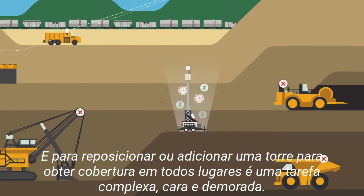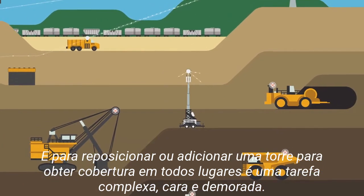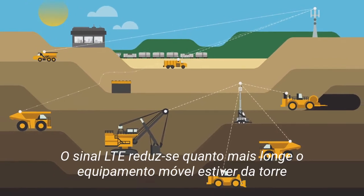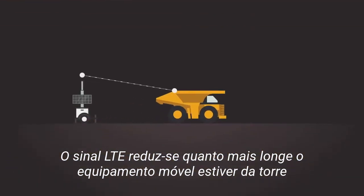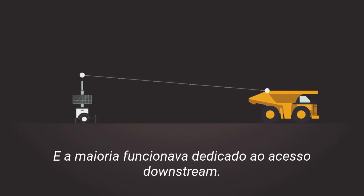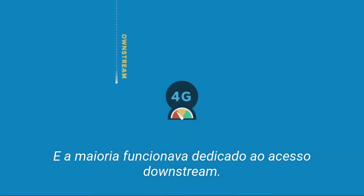Relocating or adding a tower to achieve everywhere coverage is a complex, costly, and time-consuming feat. LTE data rates also degrade the farther mobile equipment moves from the tower, and most bandwidth is dedicated to downstream access.